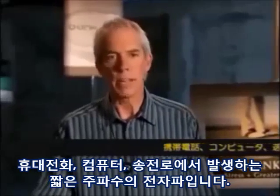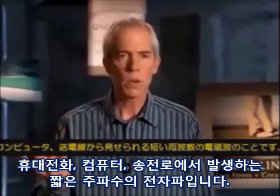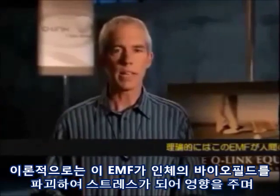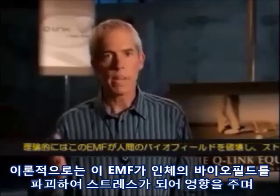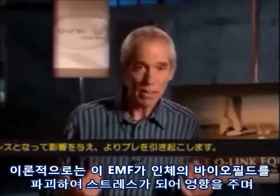Electromagnetic fields, or EMFs for short, are those frequencies that are emitted from cell phones, computers, and power lines, and that are disruptive to the human biofield. The theory is that EMF basically disorganizes or stresses the biofield, creates more noise there.